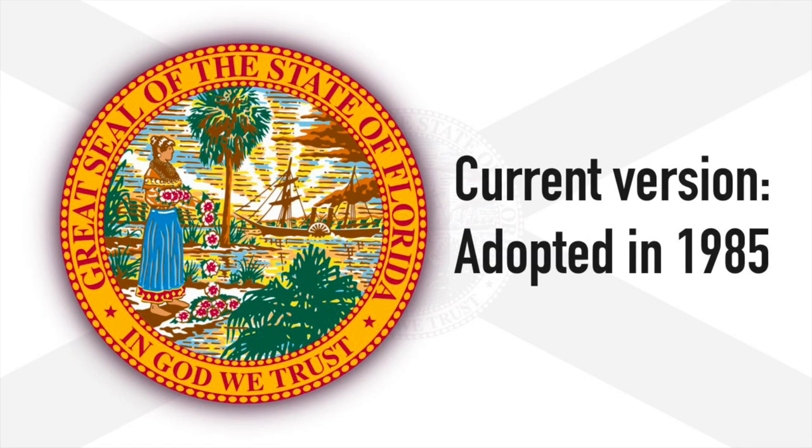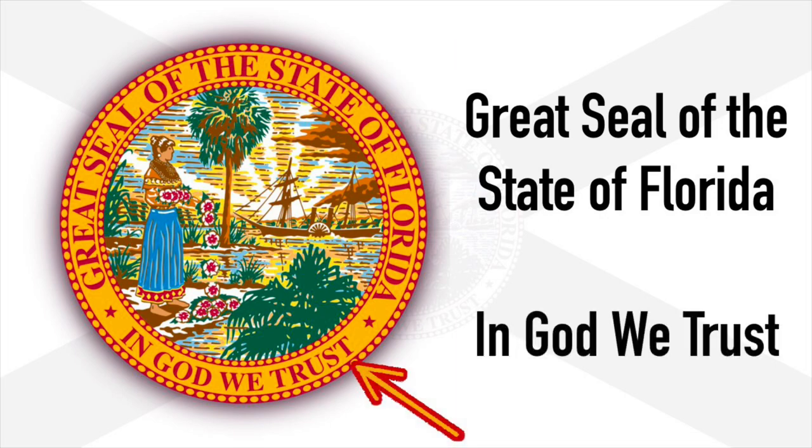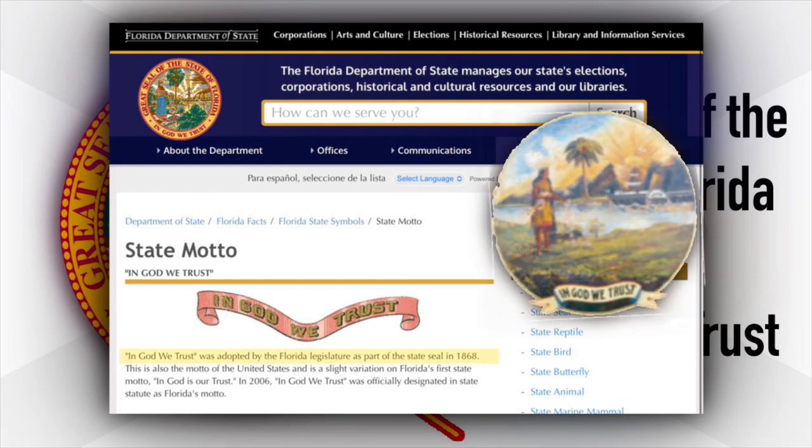Fast forward to 1985, the current design was adopted. The outside circle reads: Great Seal of the State of Florida, and at the bottom it still shows the motto, In God We Trust. And although it was officially adopted as the state motto in 2006, it can be traced back to the original 1868 design.